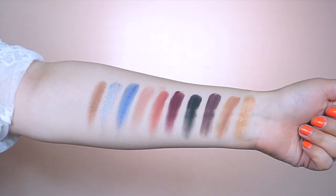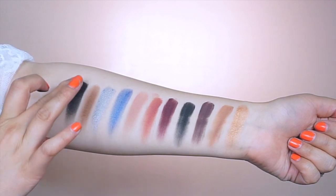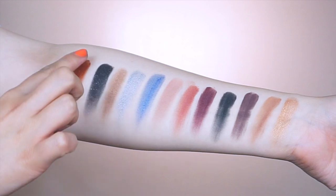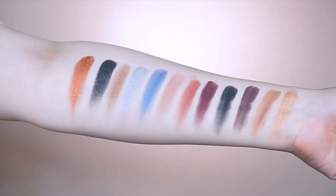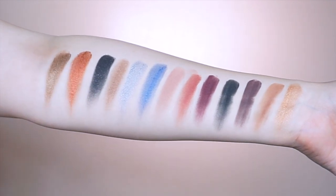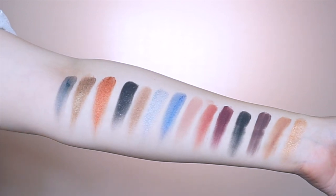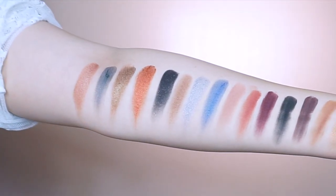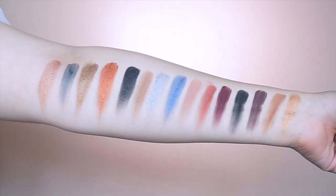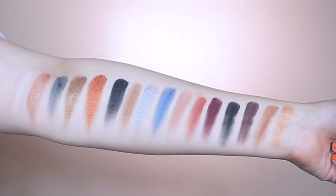Next shimmer is Unforgettable — silver. Then Atrevida, a shimmer bronzy brown. La Gran Senora is my favorite — a shimmery jet black with glitter reflex. Chakalosa is a shimmer rusty copper brown. Shea is a shimmer antique gold. Inolvidable is a matte dark gray-silver. Tequilera is a shimmery bronzy honey rose gold. And last, Paloma Negra, a matte bone shade.